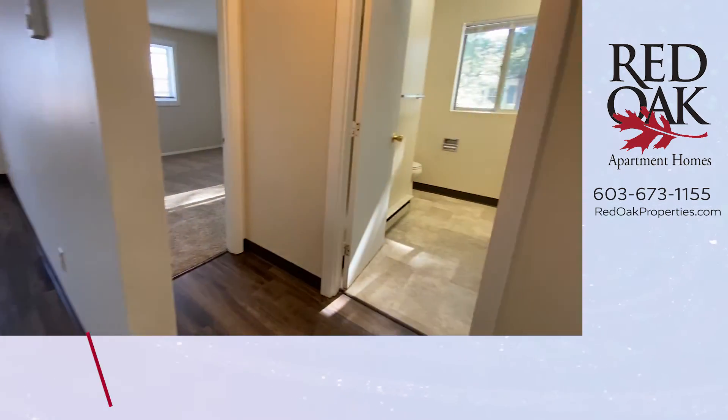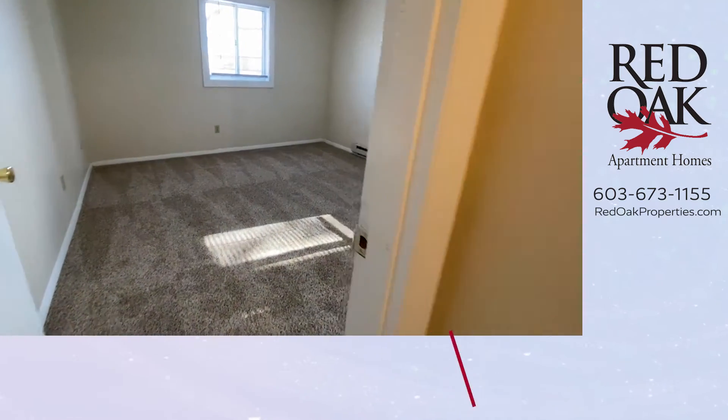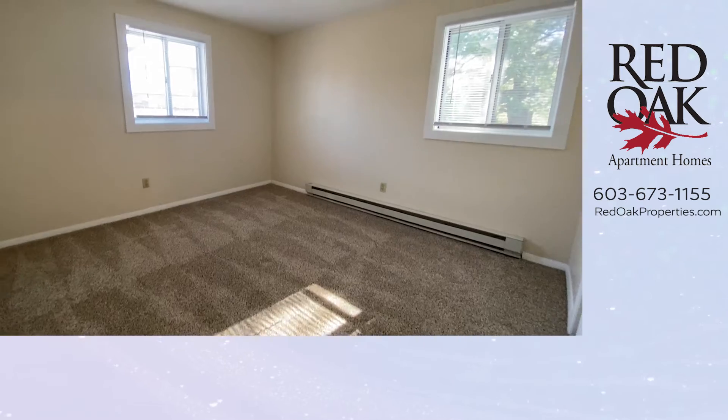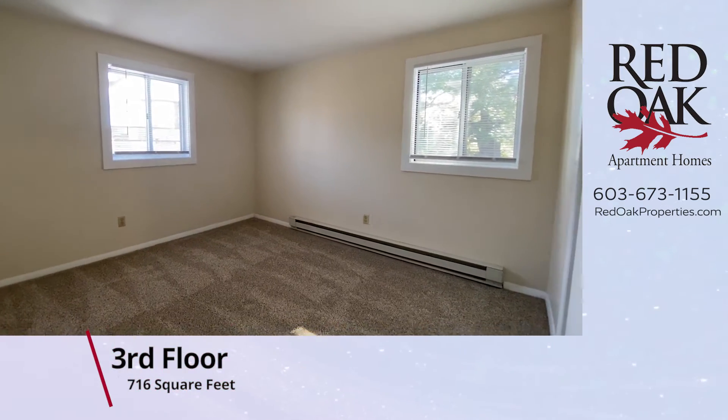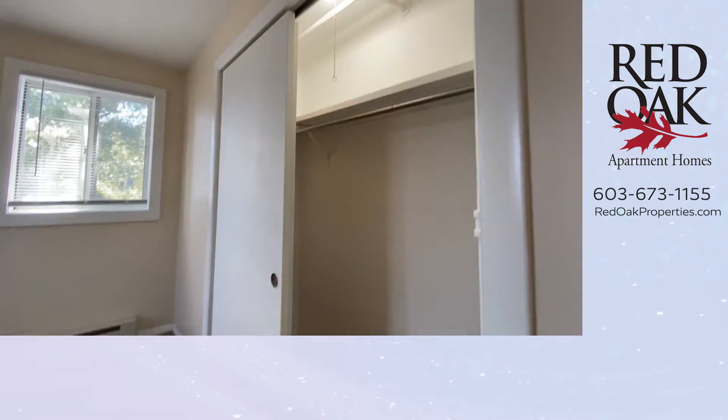All Red Oak apartments are cat-friendly. There is a laundry room in this building. The largest of the two bedrooms has plush carpeting and two windows, deep closet and well-lit.